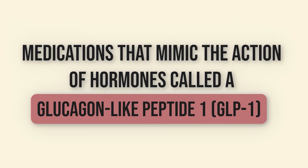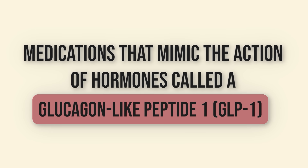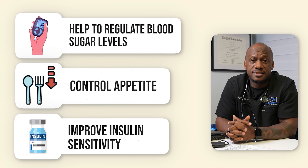So let's do a quick review. What are GLP-1 agonist medications? GLP-1 agonists are a class of medications that mimic the action of a hormone called glucagon-like peptide 1, or GLP-1. This hormone is naturally released in the gut when we eat, helping to regulate blood sugar levels, control appetite, and improve insulin sensitivity.